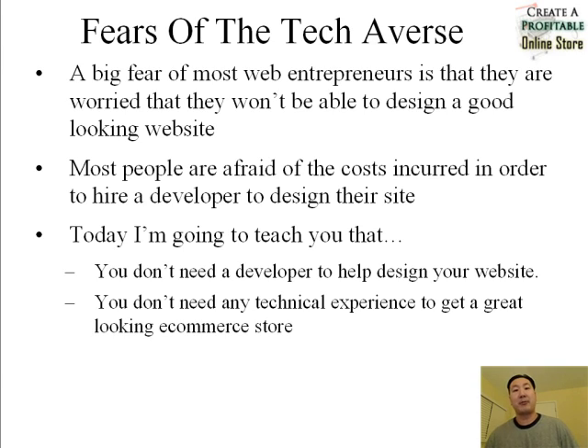I've been running my blog MyWifeQuitHerJob.com for quite a while now and one of the main fears I've gotten from my readers, especially the tech-averse ones, is that they're worried they won't be able to design a good-looking website. A lot of these people are reluctant to hire a developer because developers are really expensive and there's a lot of back and forth involved. Today I'm going to show you that you actually don't need a developer to design your website and you don't need any technical experience at all to develop a great-looking ecommerce store.